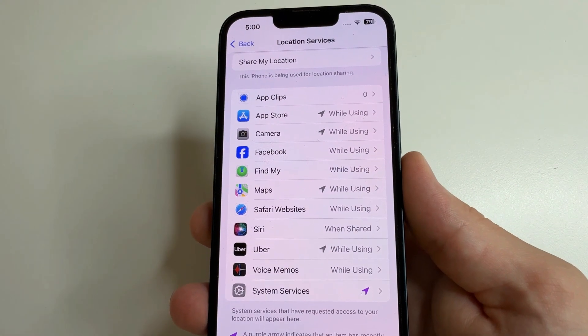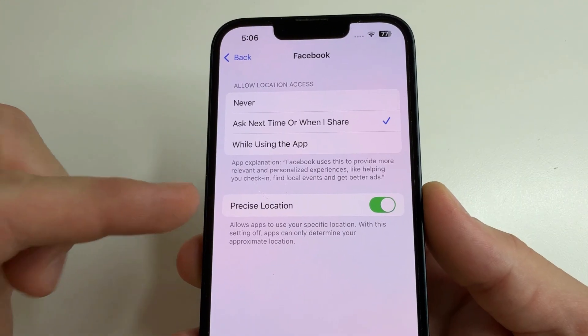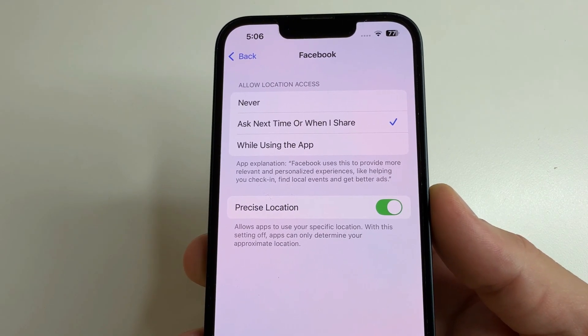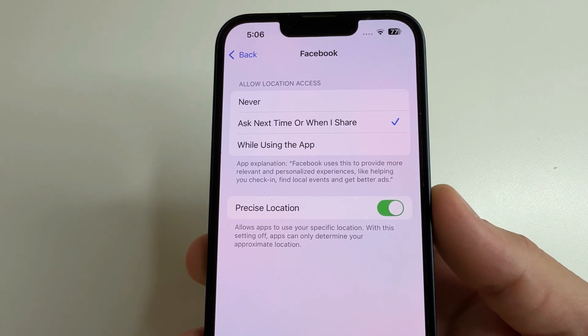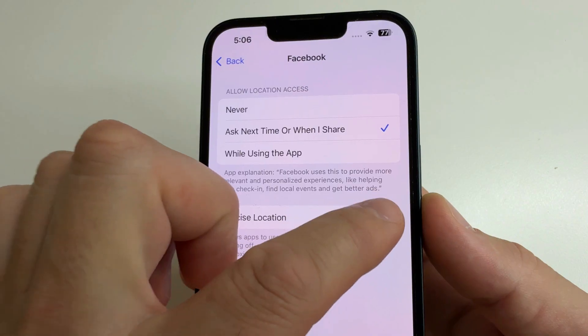Also, if you select some application — for example Facebook — you will see the feature Precise Location. It uses more battery and for many apps it is turned on by default, but most apps do not really need it. Apps like Uber, Maps, and Weather need your exact location. But for Facebook, Instagram, or games, you can turn off this feature to save battery.